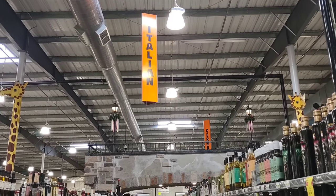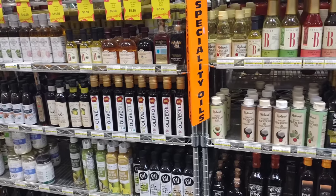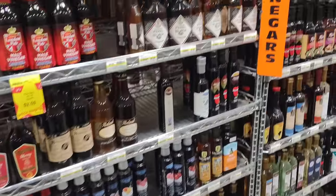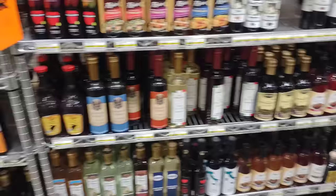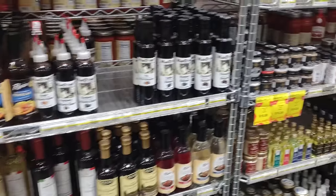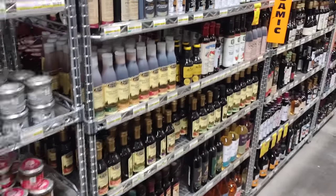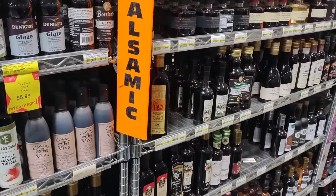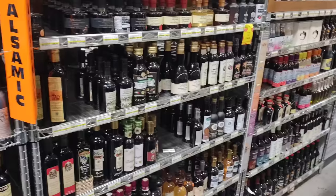First stop in the international market — we're going to check out some of the Italian products. Are you surprised that in the Italian section there are just so many different cooking oils and different vinegars? Some of this stuff can get a little pricey, but you have to think about shipment costs and all that. Jungle Gems does an amazing job ordering all this stuff. They've got some balsamic vinegars here too.